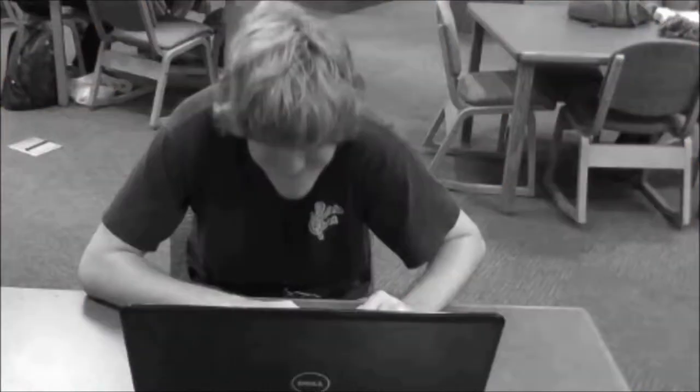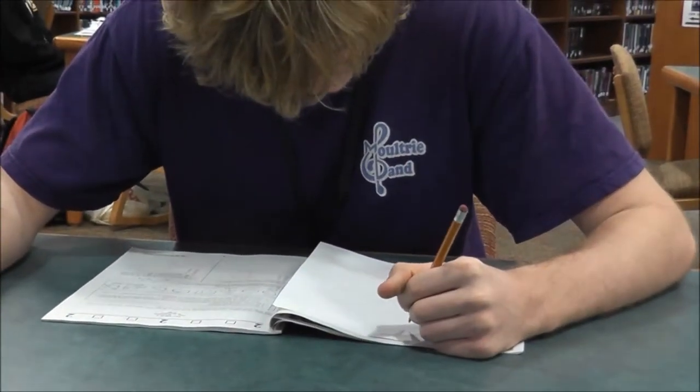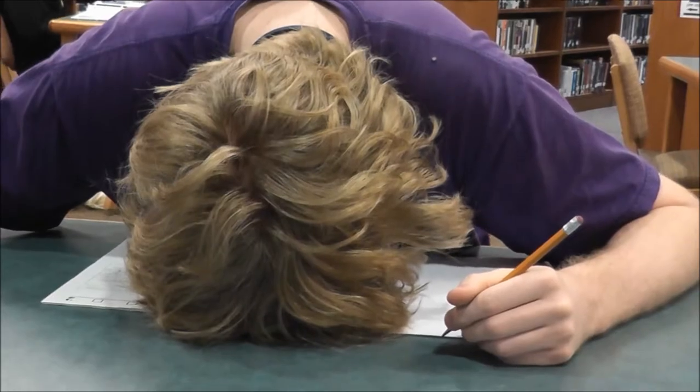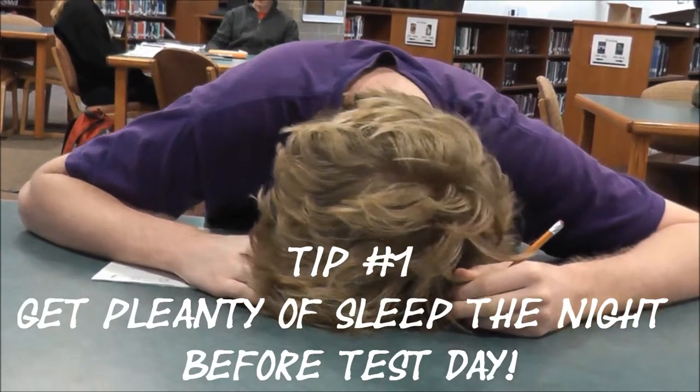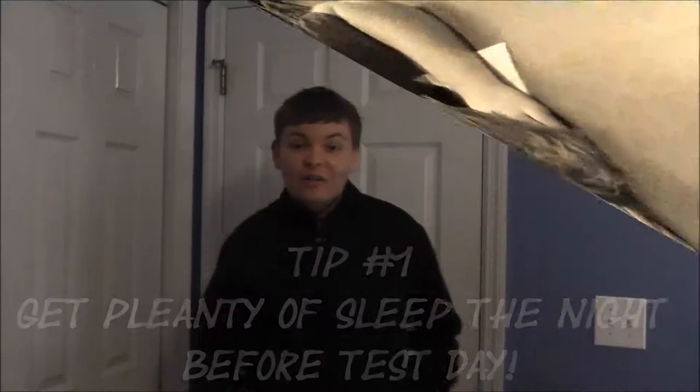Stop! Scott here is still on his computer late at night. This could pose a huge threat to his testing ability. Now let's see how well Scott will do on his test. That's what I thought — Scott got so little sleep that he fell asleep on his desk. Not the best pillow, right? So remember, get plenty of sleep.